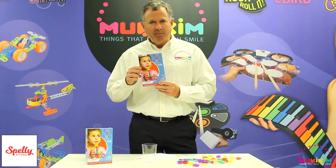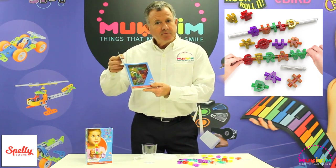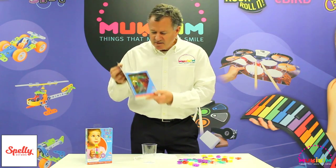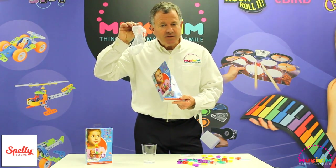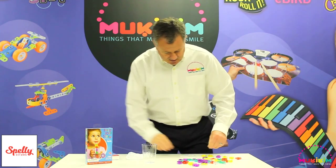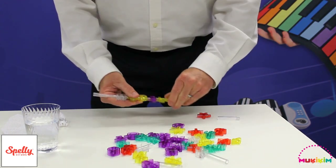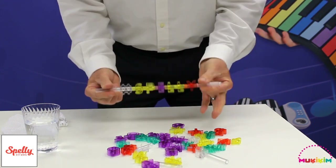This is the Spelly Straw by Mookie Kim — a build-your-own straw. The great packaging includes pieces to put together: 36 letters plus eight additional pieces like hashtags and hearts — things kids need to spell today. It's dishwasher safe and BPA free. Throw it in your bag, retain the pieces, and wash it in the dishwasher or soapy water. You build your straw by selecting pieces and putting them together in any order you like.